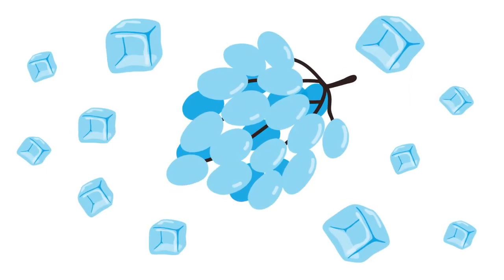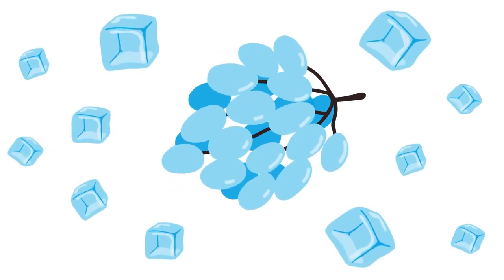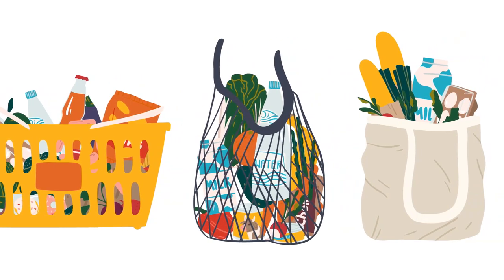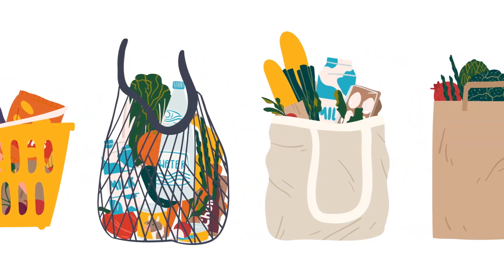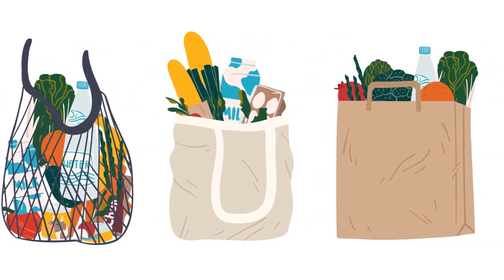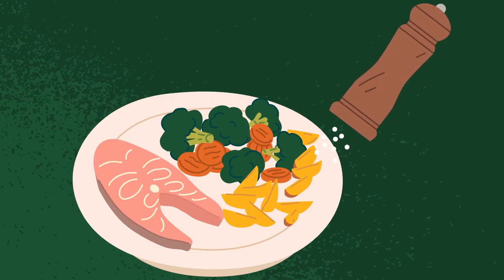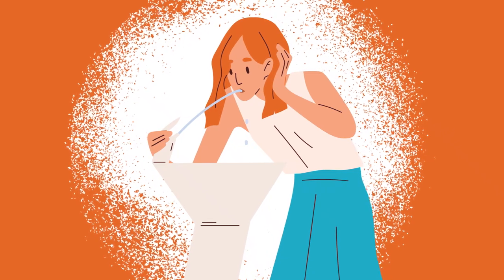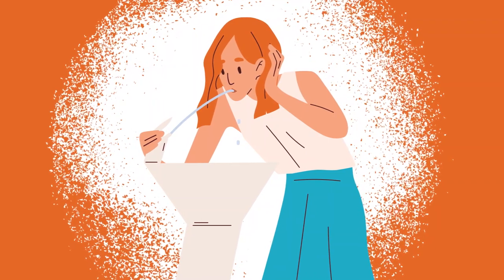Manage your thirst — your dietitian and care team will aid you in this process. Some people find that things like ice chips and frozen grapes help with thirst. Sodium, a compound of table salt, is naturally present in most foods and is also used to add flavor and preserve most processed foods.